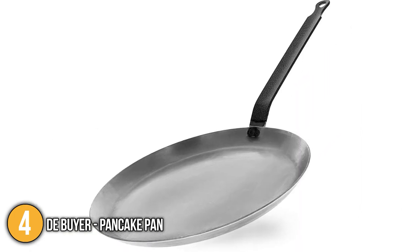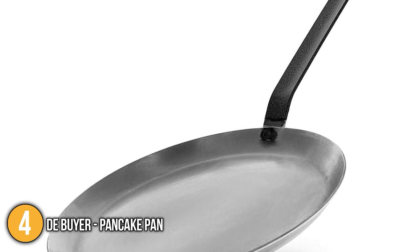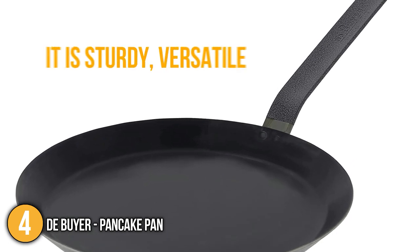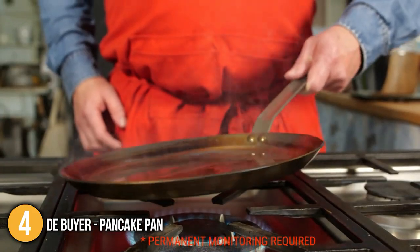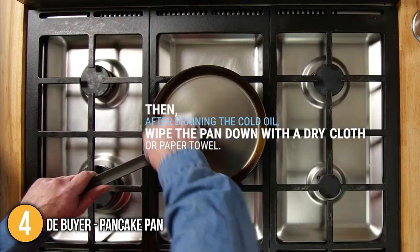Our team considers this a crepe-making marvel because of its features, while it is also able to cook a variety of food. It is sturdy, versatile, and surprisingly reasonably priced, making it a great buy for beginners and experts alike. It is also extremely long-lasting, making it a brilliant addition to the kitchen for years to come — giving it a well-deserved spot at number 4 on our list.